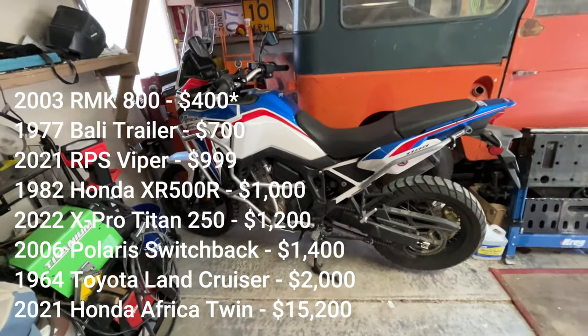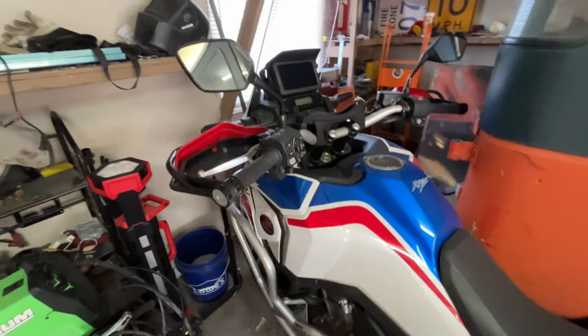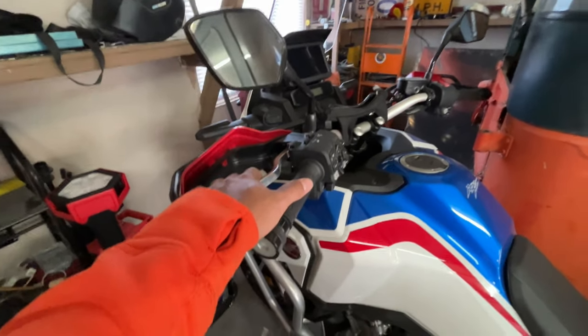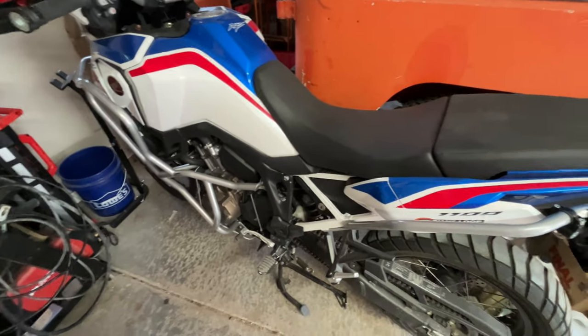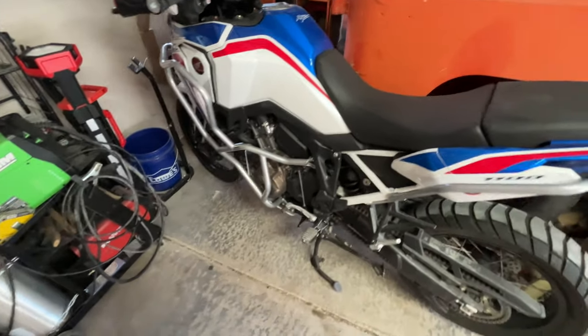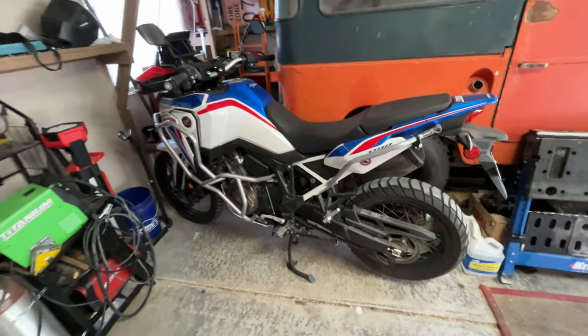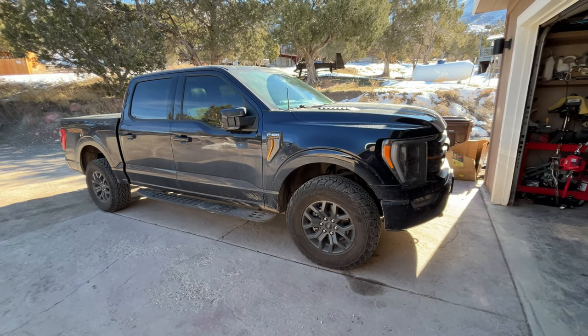The Africa Twin is more of a cruiser and light adventure bike for me — the small dirt bikes are more fun for serious off-road. I paid $15,200 all in. It was the only manual Africa Twin in Colorado at the time — about 20 DCTs were available — and I bought it the same afternoon it came up.